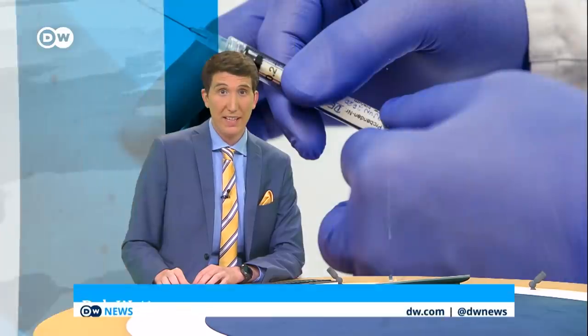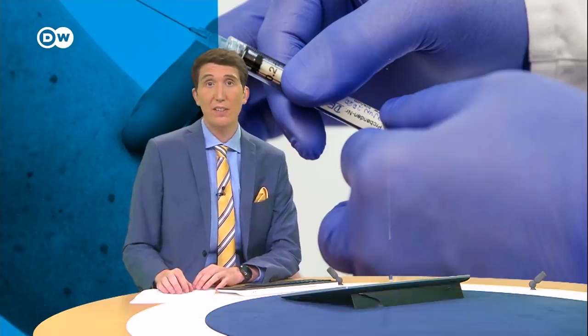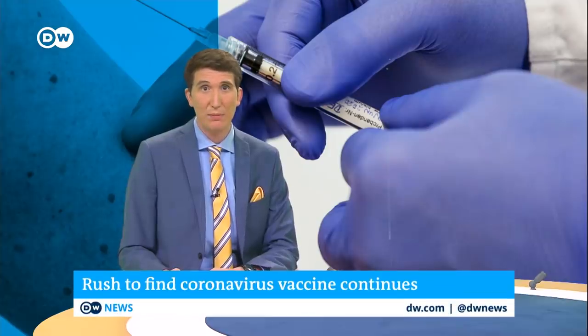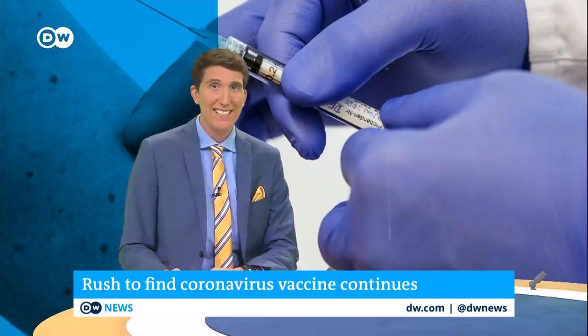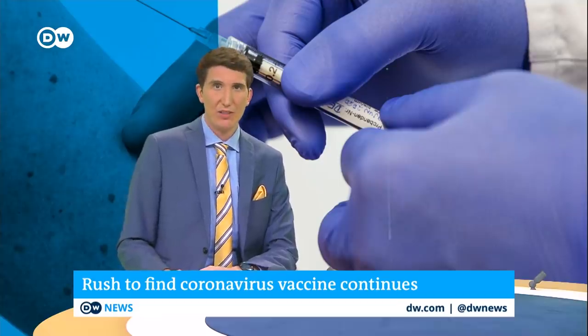Germany's top biotech companies and clinics are rushing to come up with a vaccine to defeat the novel coronavirus. Some are already carrying out human testing after the lengthy approval process was speeded up. The stakes are that high. Let's take a look at how the trials work.